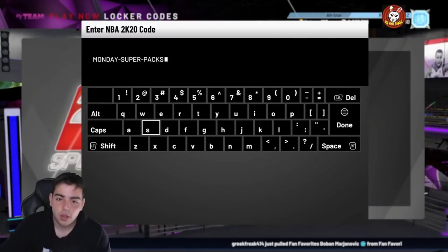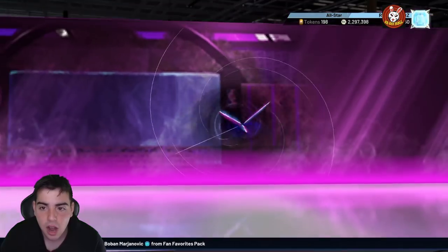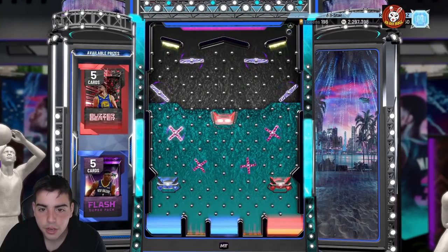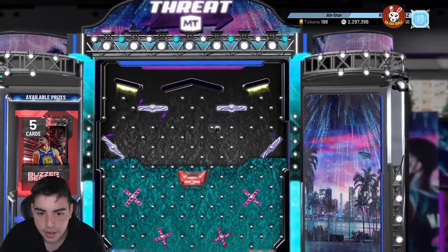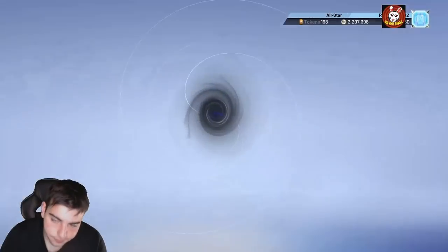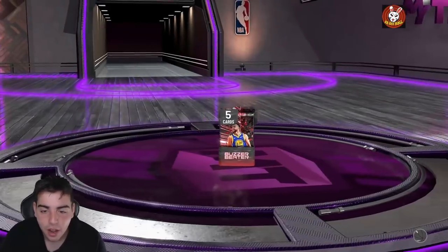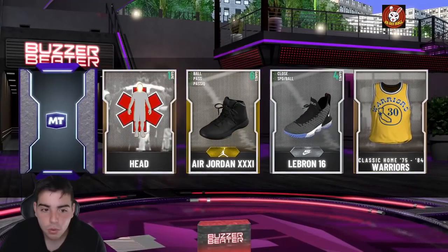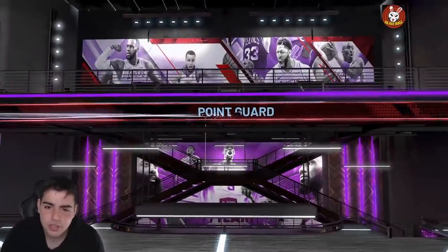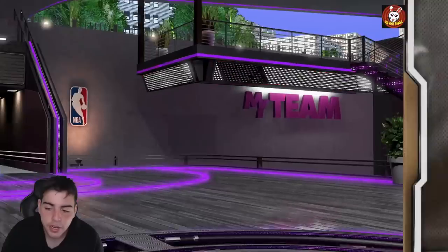I want to release this locker code for you guys — it's kind of hidden. It's 'monday-super-packs' and that's the secret locker code for today. I'm looking for Curry but I'll take whatever I get. We got the buzzer beater pack — chances of getting a Galaxy Opal are basically zero. We got a free diamond — is that Lillard? I pulled at least 30 Lillards; I'll take that for free. That's about 5K MT for free, pretty deadly.